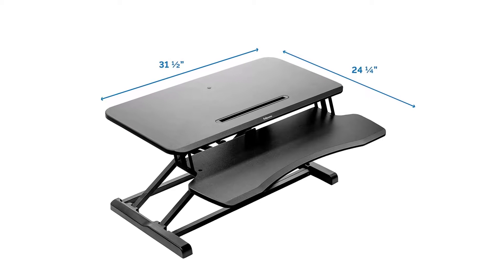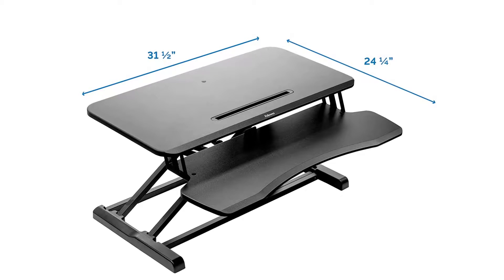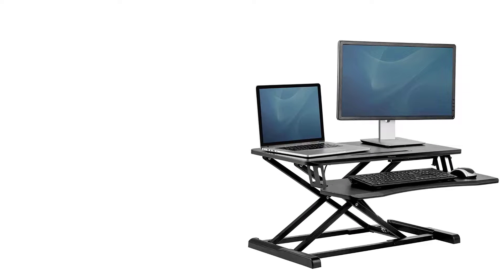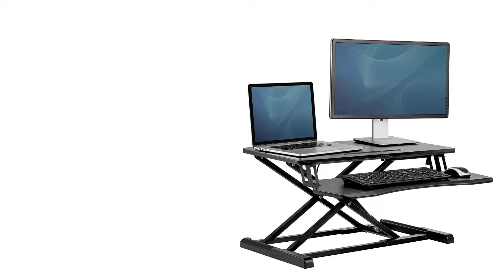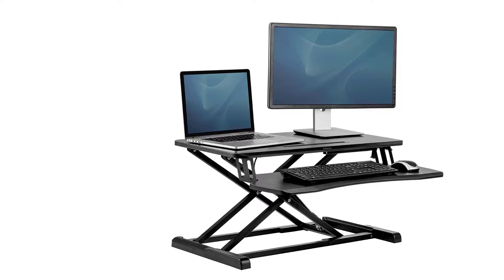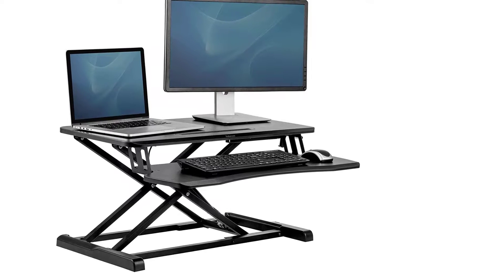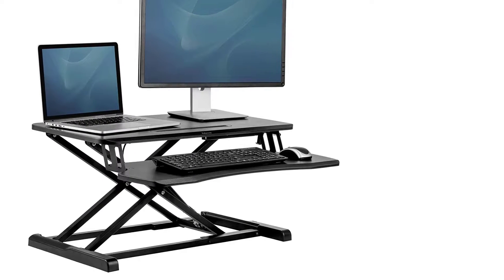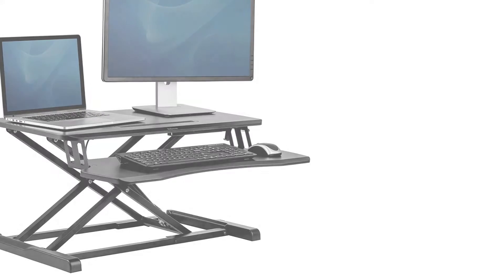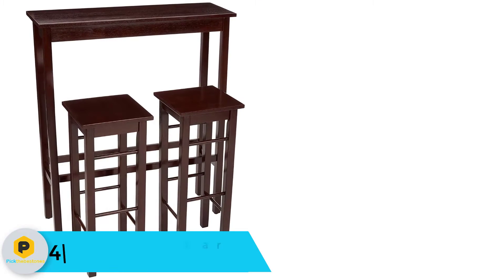The Fellows Coure Evo sit-stand workstation helps you stay active and change positions easily with 15.5 inches of gas spring height adjustment, allowing you to work comfortably sitting or standing. The spacious top platform can accommodate flexible setup options, holding two monitors or a monitor and a laptop. The top platform also features a device channel. Simply attach the optional keyboard platform out of the box and you're ready to go. The Coure Evo sit-stand is built for durability and lasting performance with a one-year limited warranty. Check out the description for more information and the latest price.